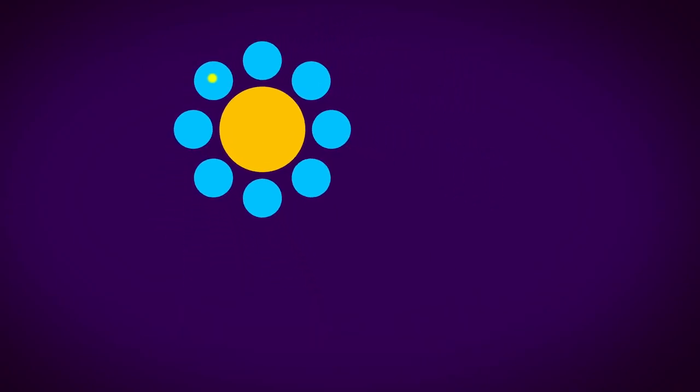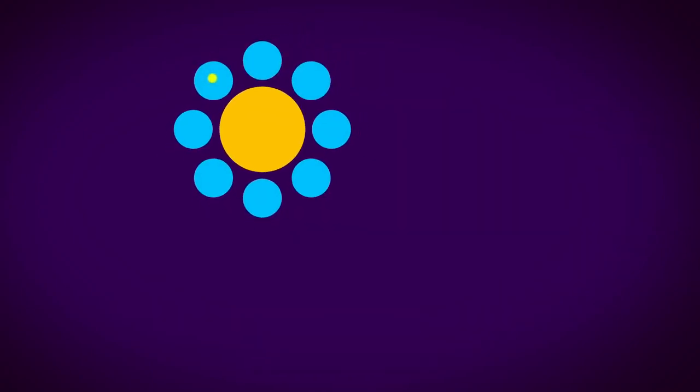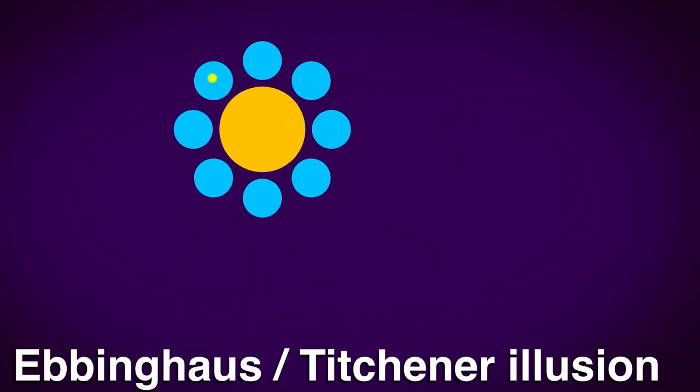Look at the yellow dot. It looks like the circle in the middle is changing size, even though it isn't — only the ones surrounding it are. This is the dynamic version of the Ebbinghaus or Titchener illusion, and it actually won Illusion of the Year in 2014.